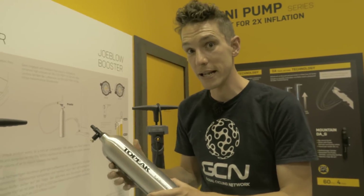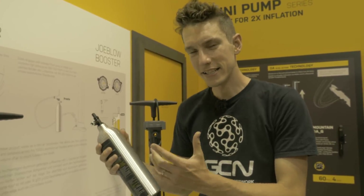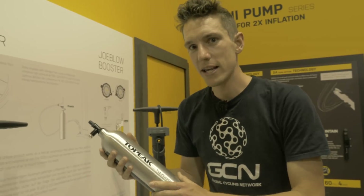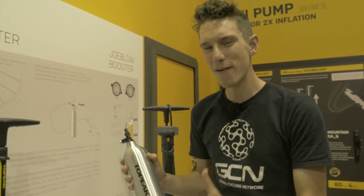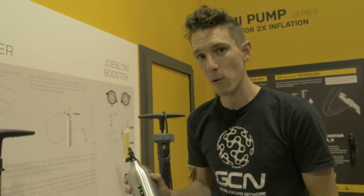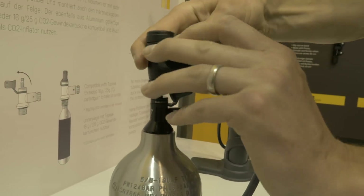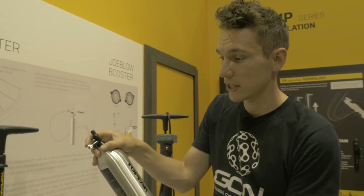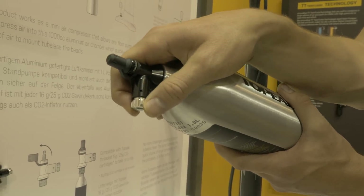Here's a cool bit of budget tech from Topic called the Tubi Booster. It's basically like a homemade CO2 air canister, except it uses normal air. You use it to inflate pesky tubeless tires that might struggle to seat. Every now and then you get a rim and tire combination that really doesn't want to go up and you need something more powerful than a standard floor pump. With this, you use your standard floor pump to put loads of pressure inside — 160 psi — and then it's got a normal CO2 canister-type fixing. You screw it onto the valve and hey presto, you've got 160 psi going straight into your tire. Genius.